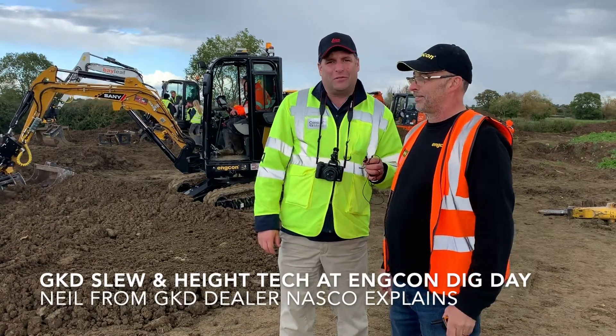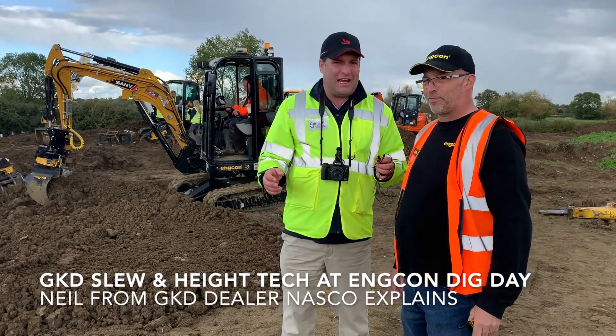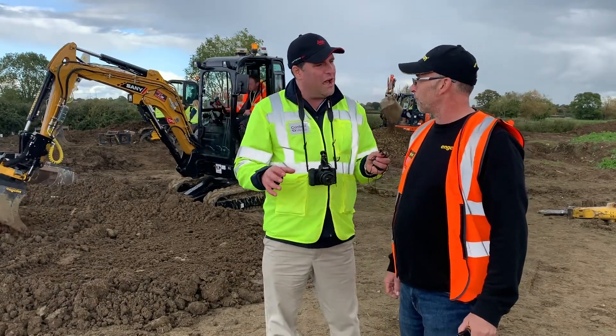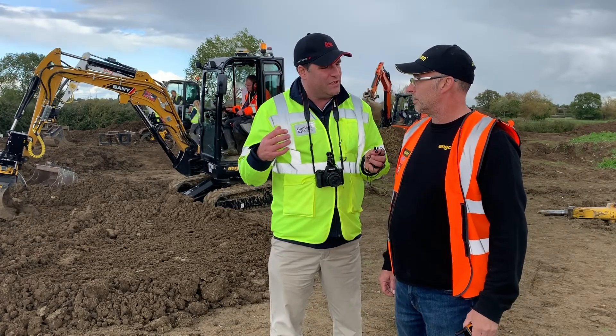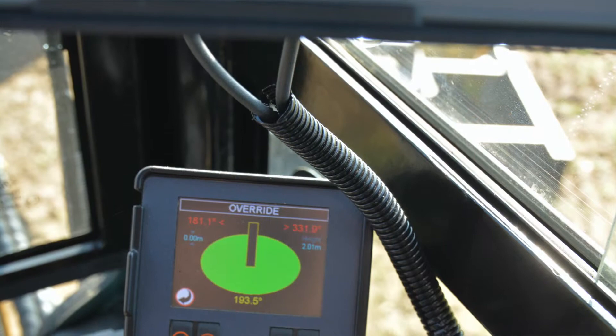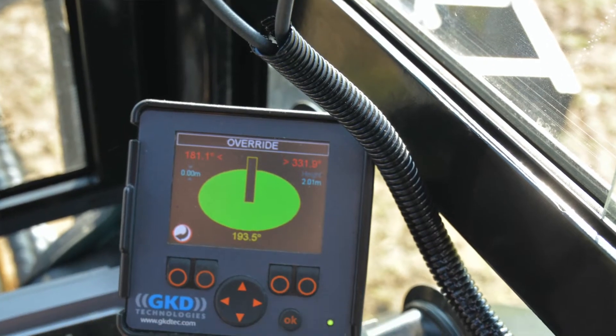Hi, I'm Peter Haddock from Content with Media and it's the end of the day here at the Big Dig Day at Encon. I've found Neil from NASCA and basically Neil, you have got a machine behind us at the Dig Day which has got the iDig and GKD technologies on it. How does the GKD system work and what's it for?